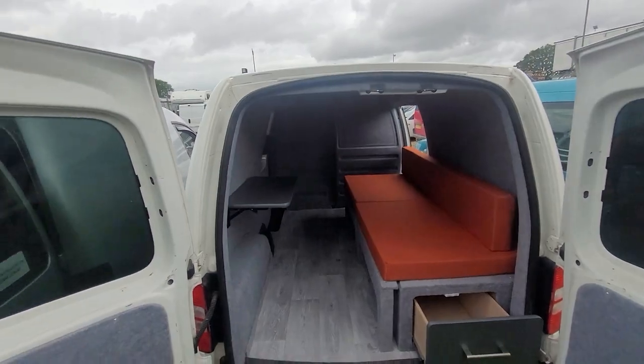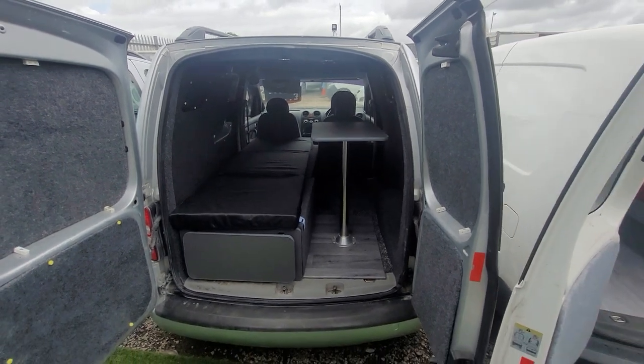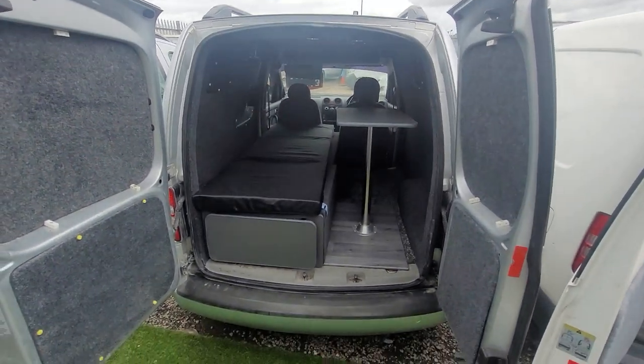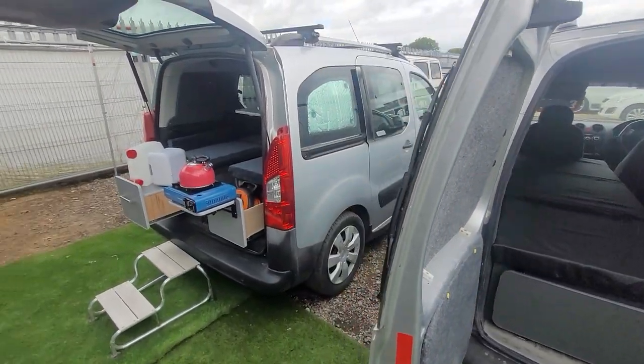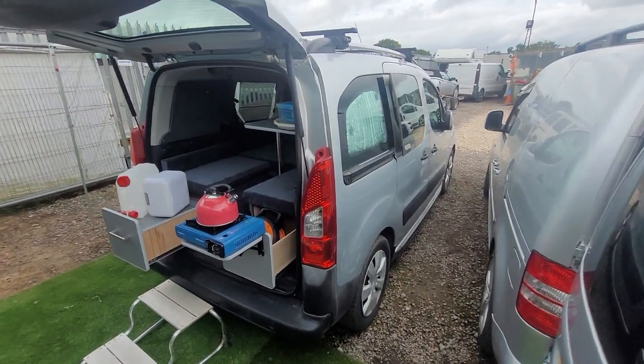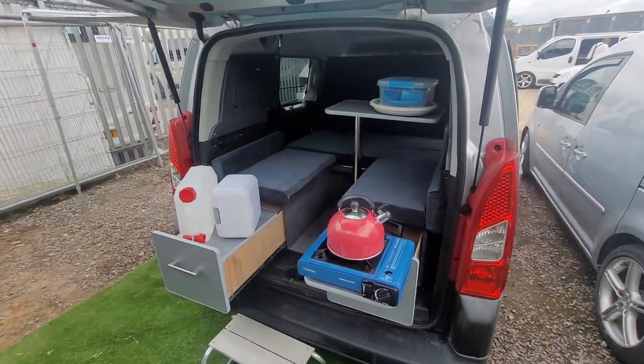This is our little single Caddy — short wheelbase — with a single bed; however, you can upgrade to the double bed system. And this is our best seller, the Citroen Berlingo XTR, with a full double pod.